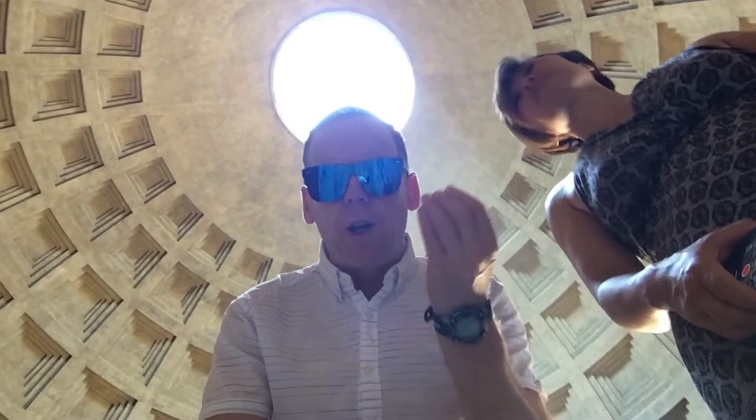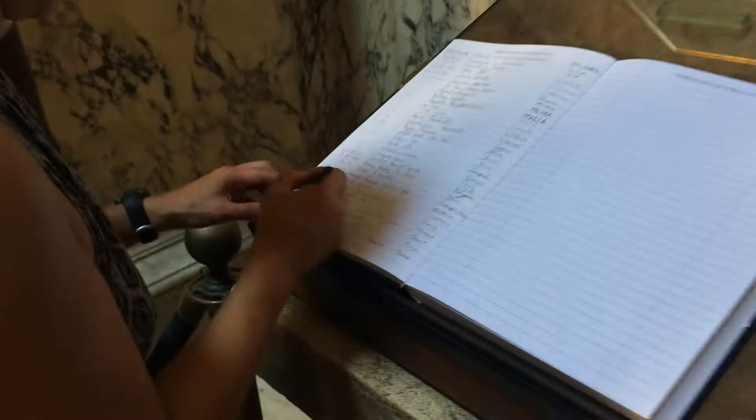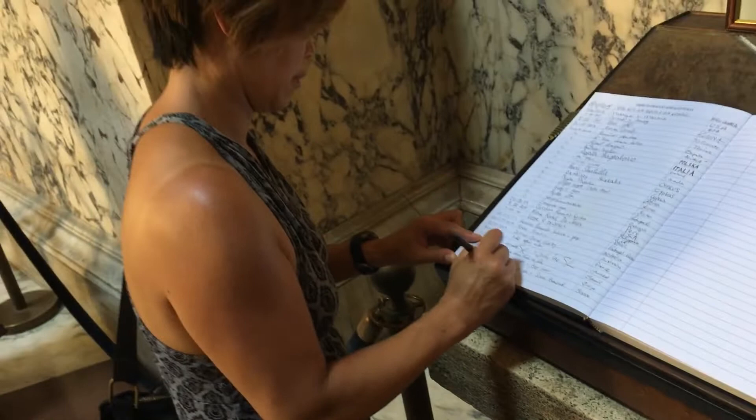It is one of the best preserved of all ancient Roman buildings, in large part because it has been in continuous use throughout its history. Since the 7th century, the Pantheon has been used as a church dedicated to Saint Mary and the martyrs, but informally known as Santa Maria Rotunda.